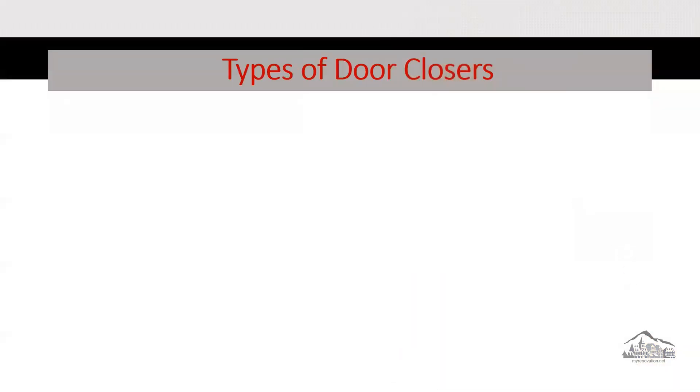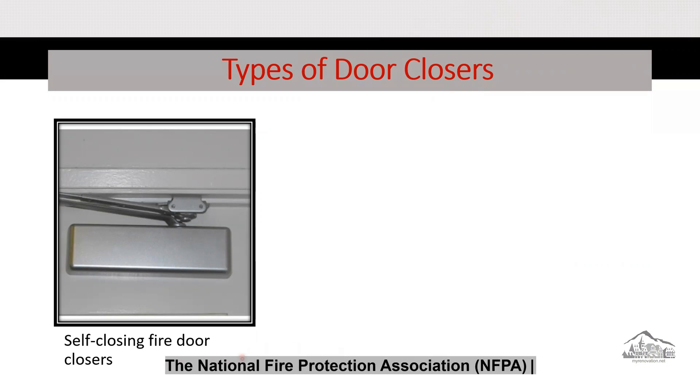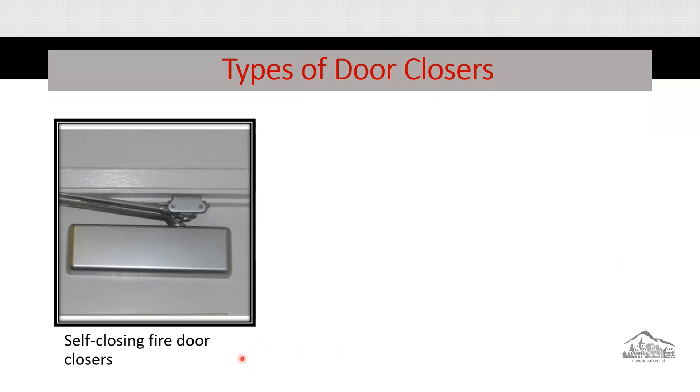There are three types of door closers. The first is the self-closing fire door closer. According to NFPA, with this type of door closer, when you open and release the door, it returns to the closed position. This means if you install this type of closer and you open the door and walk away, the door will close automatically.